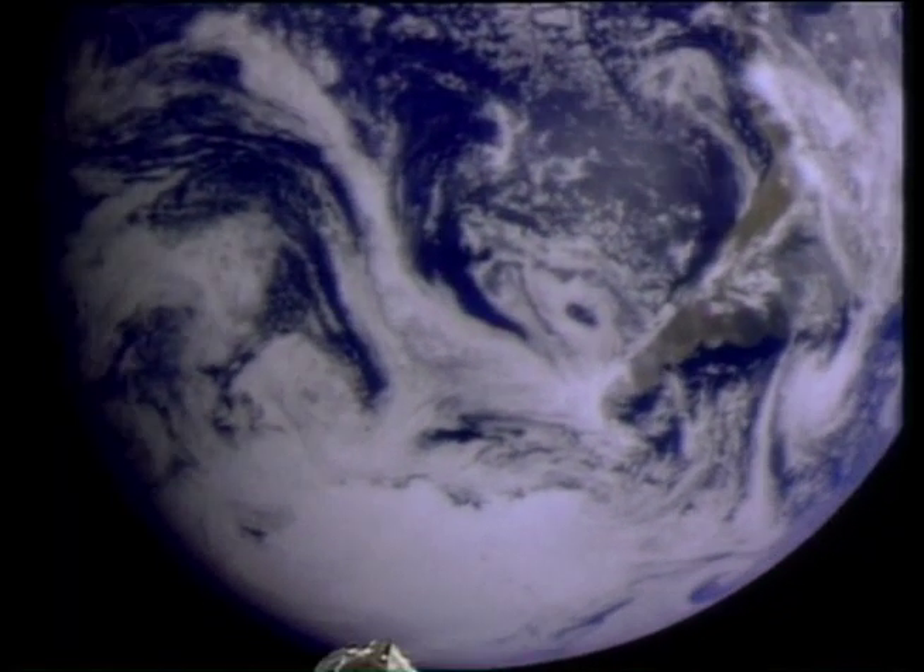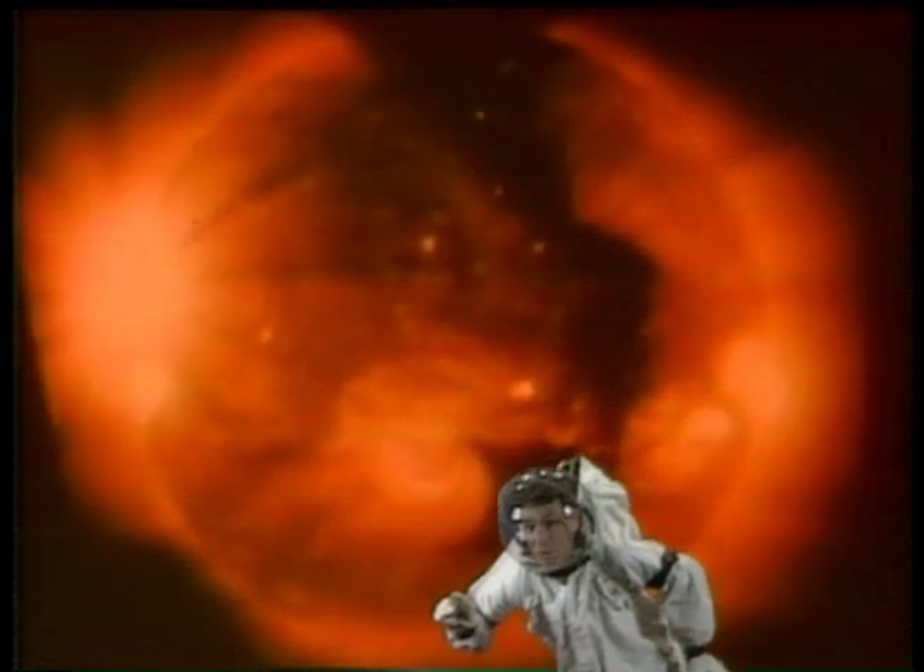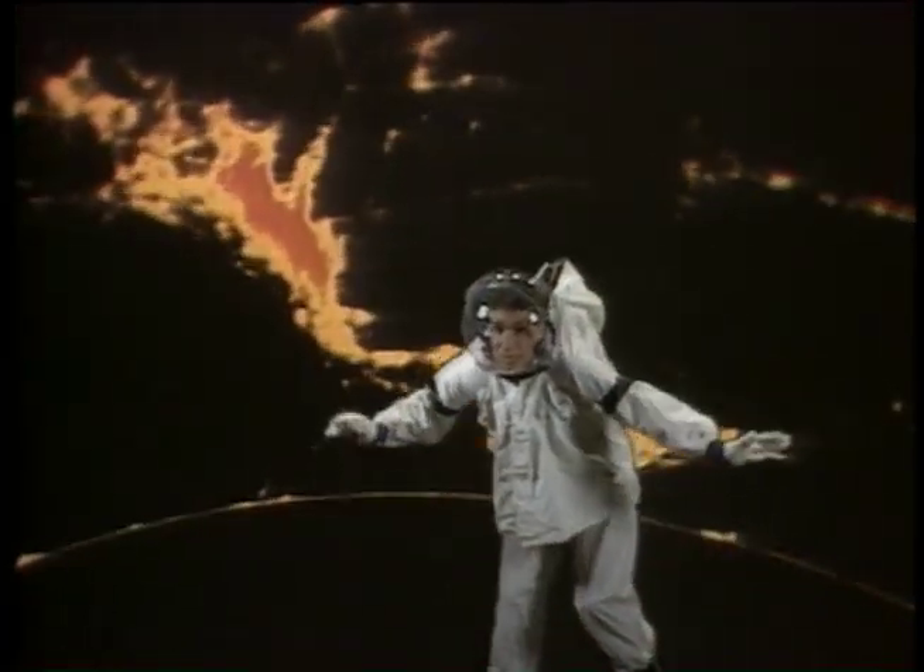The Earth's not the only place with a magnetic field. The sun's got one too. The sun's magnetic field causes sunspots, and they can make your television picture go fuzzy sometimes.